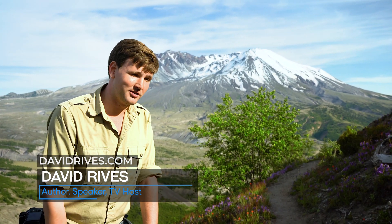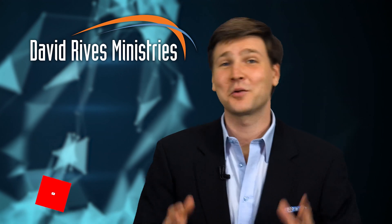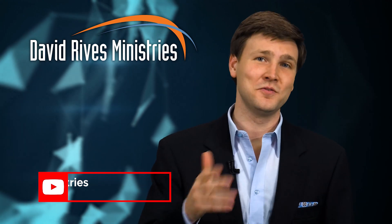I'm David Ricketts. Truly, the heavens declare the glory of God. Like what you're seeing? Want more? Be sure to hit the subscribe button to be notified as soon as we put up new videos and content.